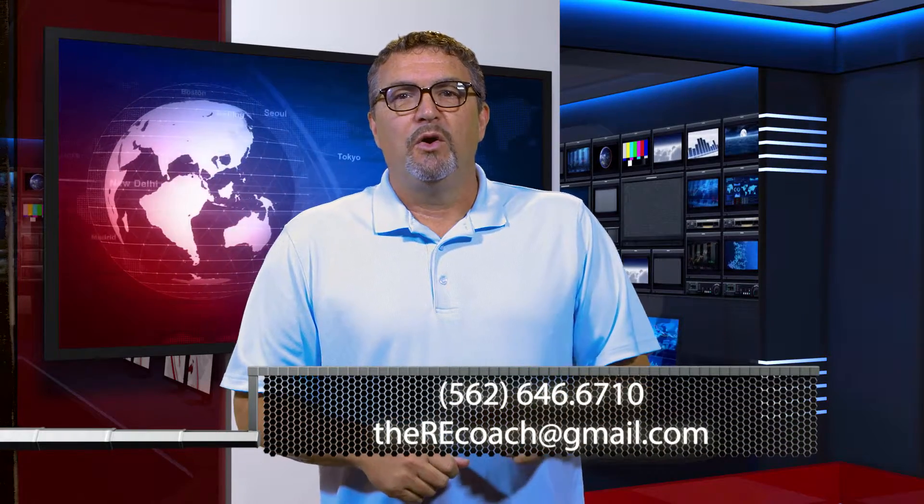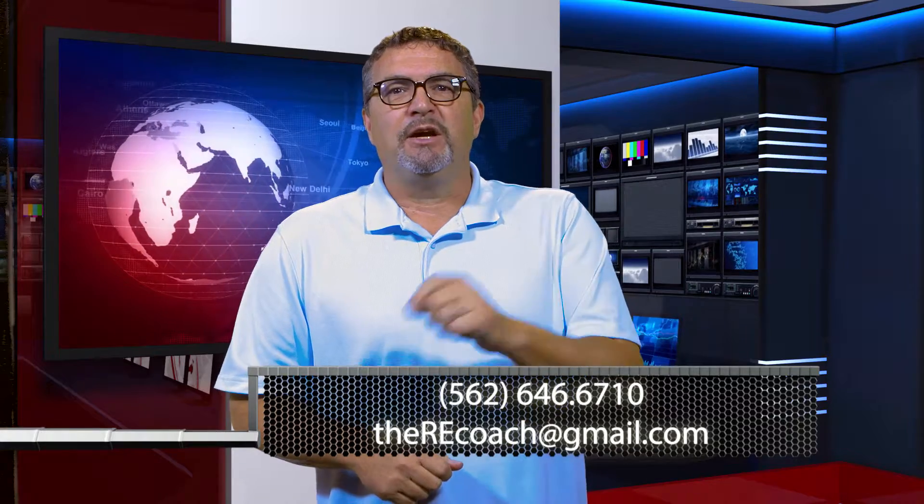I'll catch you on the next video, guys. Hey, I hope you enjoyed that video. If I can help you in any way, please get a hold of me either by phone or by email. You can reach me at 562-646-6710 or email me at therecoach@gmail.com. We'll see you on the next video.